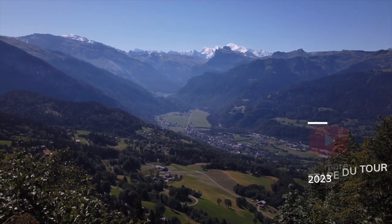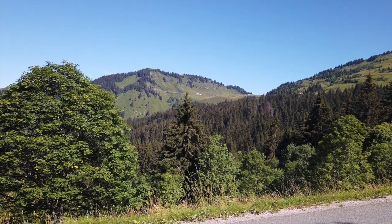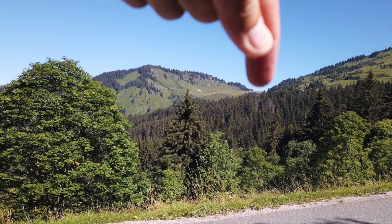Shortly after this section, you can start to see the summit. The restaurant at the top normally has Coca-Cola umbrellas outside, so they're quite a bright visual reference point to see exactly where you're climbing up to.